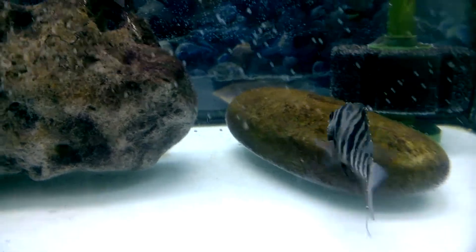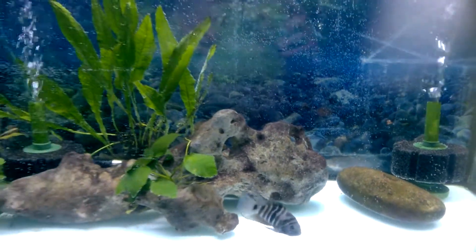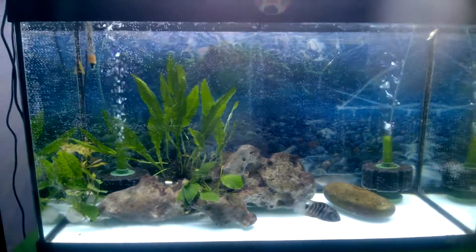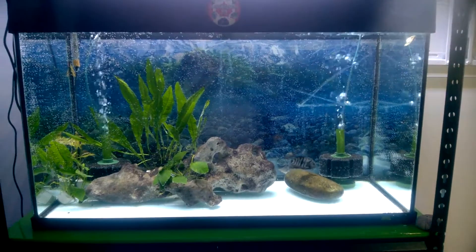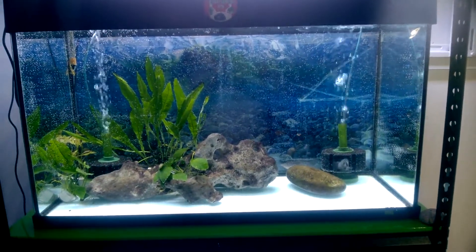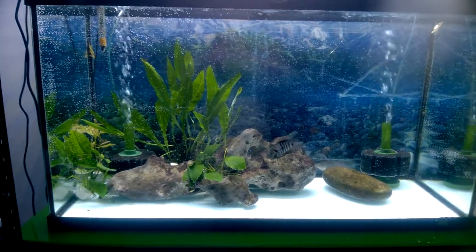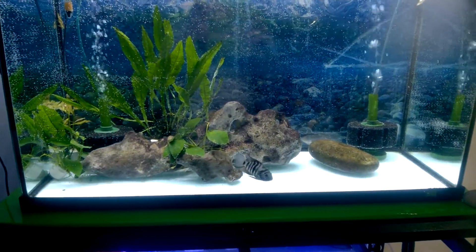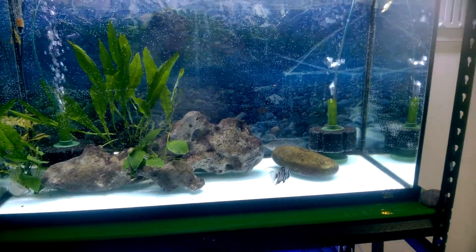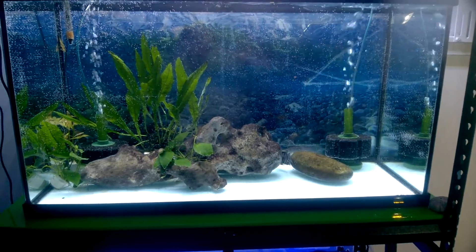Look at the micro bubbles on the fish. Thank you very much for watching. If you are new to this channel, please click the subscribe button and the notification bell for more content on the channel. Stay safe, take care, and see you in the next video. Bye.